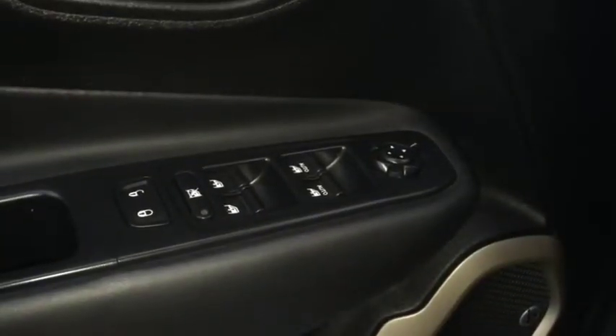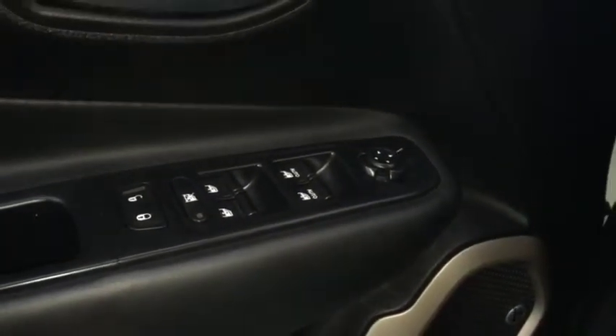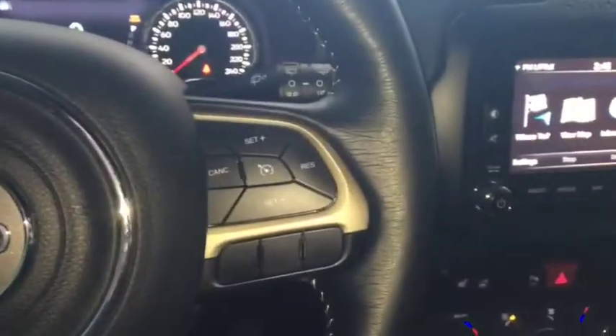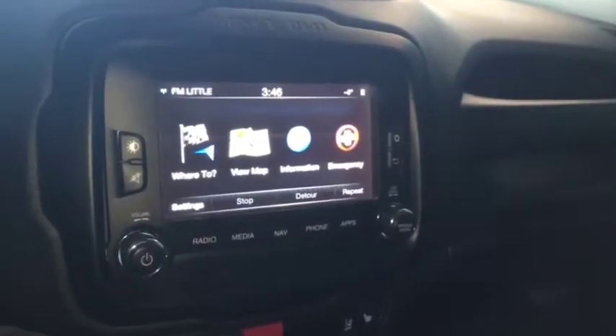Some features include power locks, power windows, power mirrors, automatic headlights. On the steering wheel we have Bluetooth capability, media controls, cruise control.